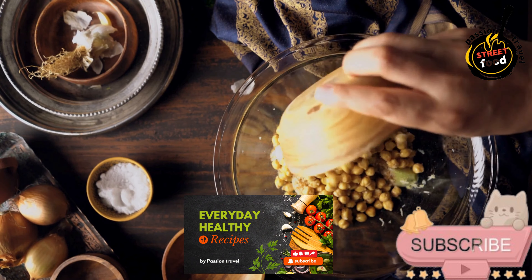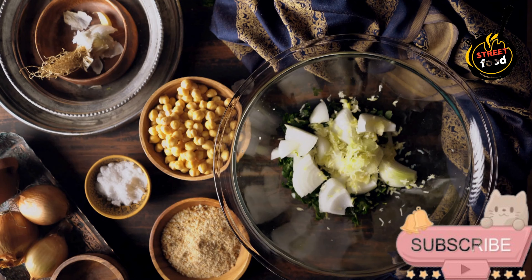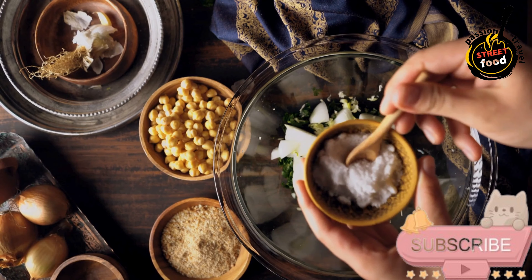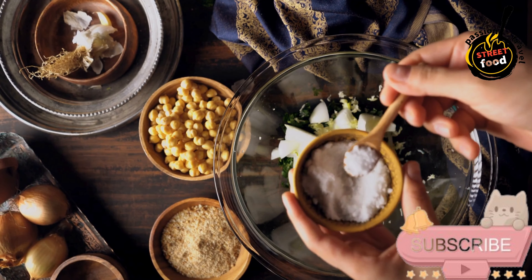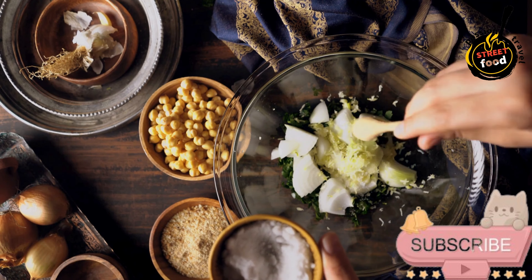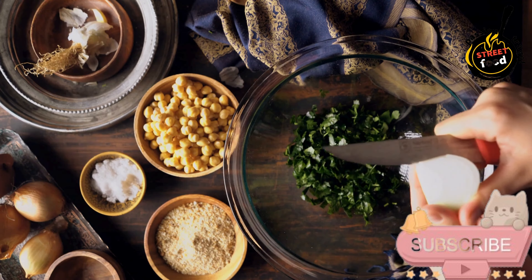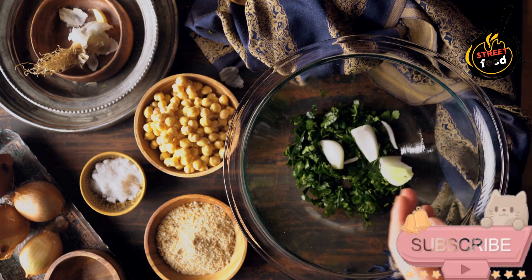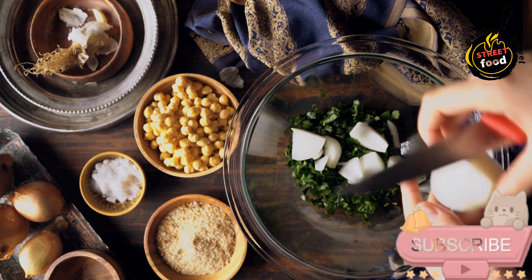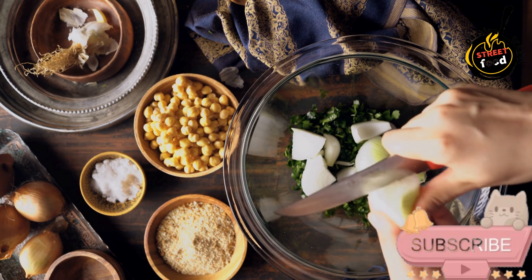Method overview — make the falafel mixture: if using dried chickpeas, rinse and soak overnight, then drain and set aside. In a food processor, combine the chickpeas, chopped onion, garlic, parsley, cilantro, cumin, coriander, turmeric, black pepper, salt, and baking soda. Pulse until finely ground but not mushy. Add the flour and lemon juice, then pulse again until the dough sticks together. If too wet, add a little more flour. Transfer to a bowl, cover, and refrigerate for at least one hour to help it firm up.